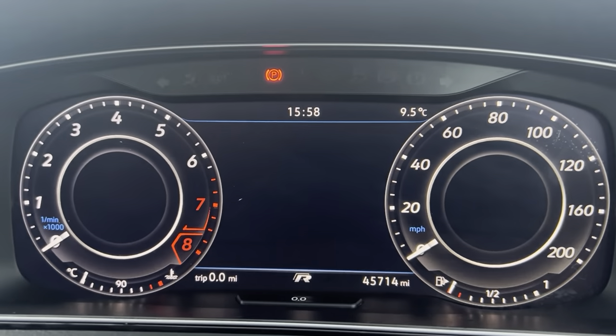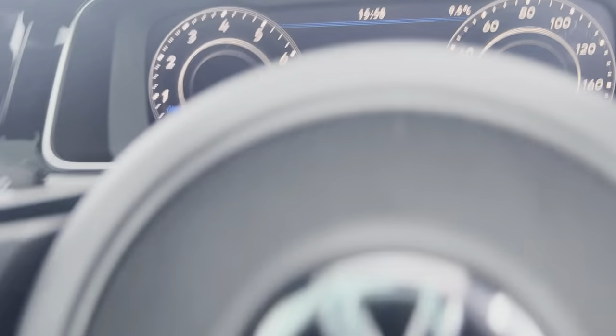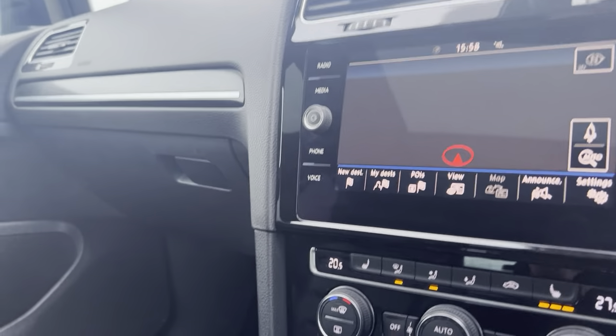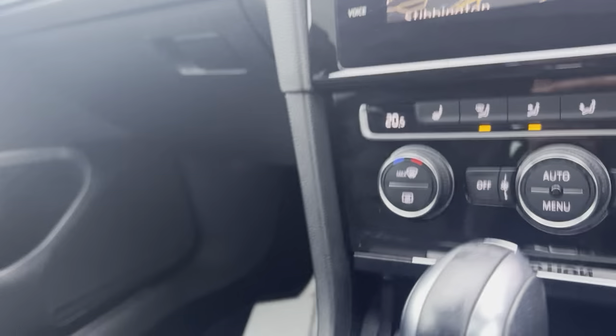Sorry — the mileage is 45,000 miles from new. You have the virtual cockpit and the touchscreen multimedia unit. Also dual climate control and heated seats.